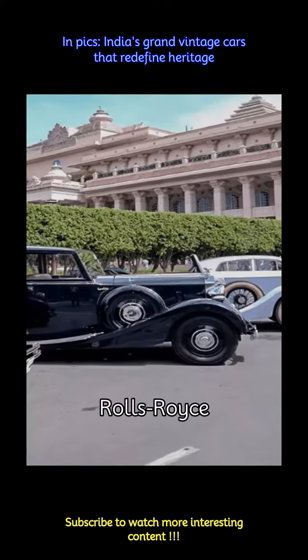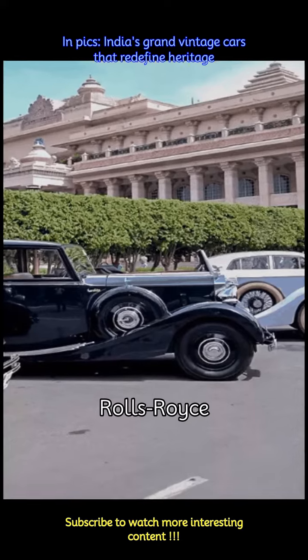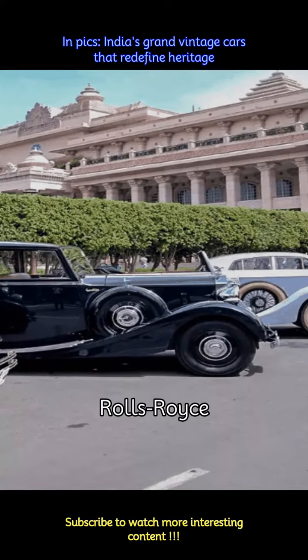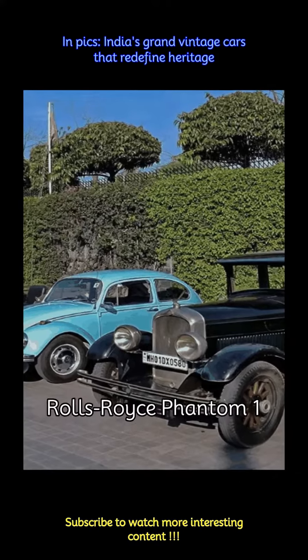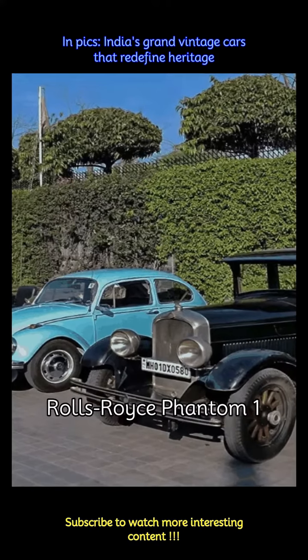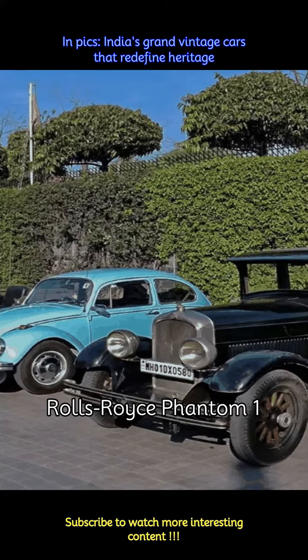Rolls-Royce vehicles have always been synonymous with luxury and prestige. In India, Rolls-Royce cars were a status symbol among the elite. The Rolls-Royce Phantom 1 was a standout model in India, famous for its styling and superior performance. It epitomized luxury motoring during its era and remains a prized possession among vintage car collectors in the country.